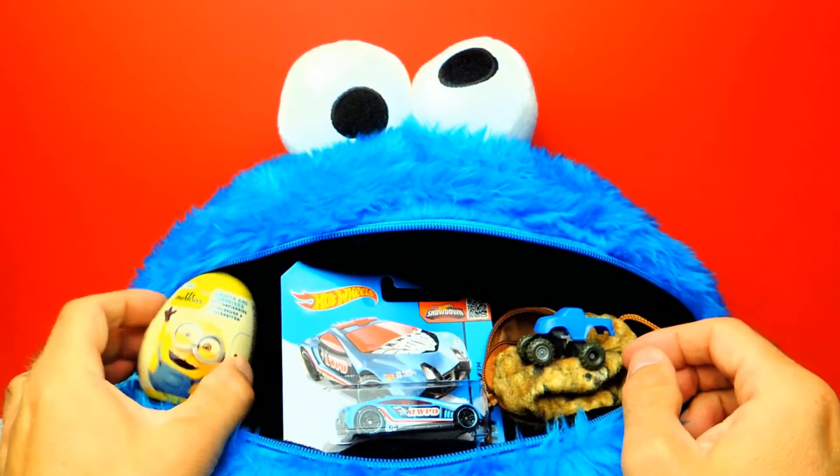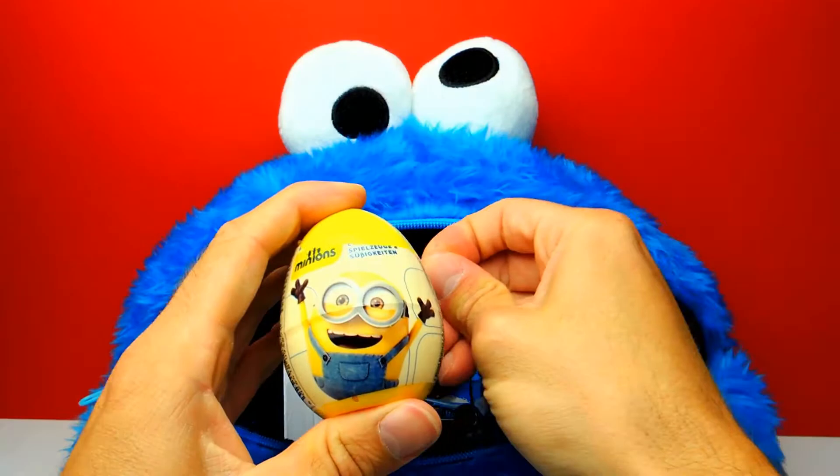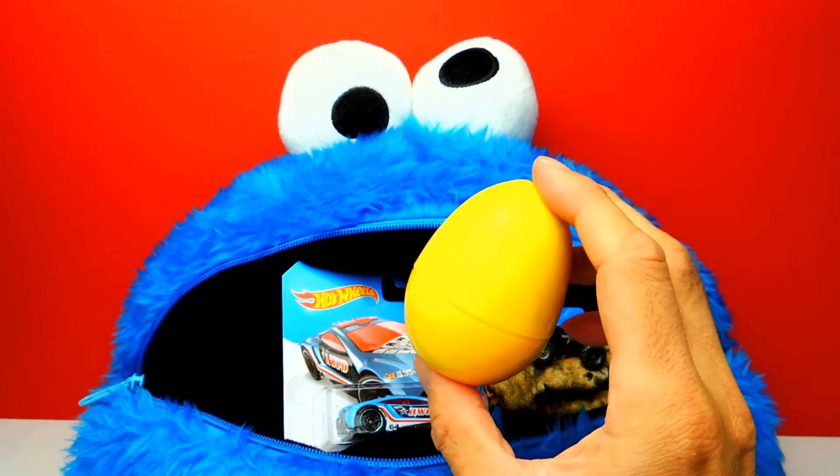And I'm really curious about this awesome Minion Surprise Egg. So guys, let's open the Minion Surprise Egg. I'm so excited. I already can see Bob. Is it Bob? I don't know. It's yellow like a Minion, of course.